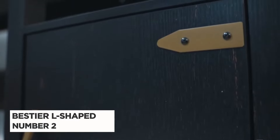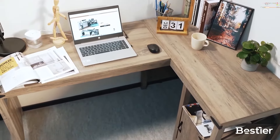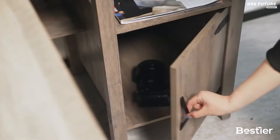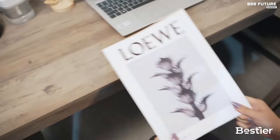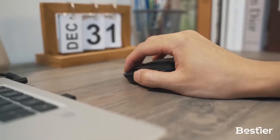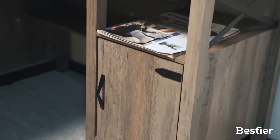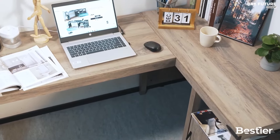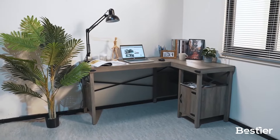Number 2: Bestier L-Shaped Computer Desk. The Bestier L-Shaped Computer Desk is the perfect addition to any home office or study, offering plenty of workspace for maximum productivity. The large L-shaped desktop provides plenty of room for multiple monitors, laptops, documents, and more. The desk is constructed with a sturdy steel frame and features a modern design. The thick particle board is waterproof and scratch resistant, providing a durable surface for your work. The desk also has adjustable leg pads for uneven floors and a built-in cable management system to keep your desk neat and organized. The monitor stand is adjustable, allowing you to find the perfect viewing angle, and there is also a side shelf for extra storage or keyboard placement.